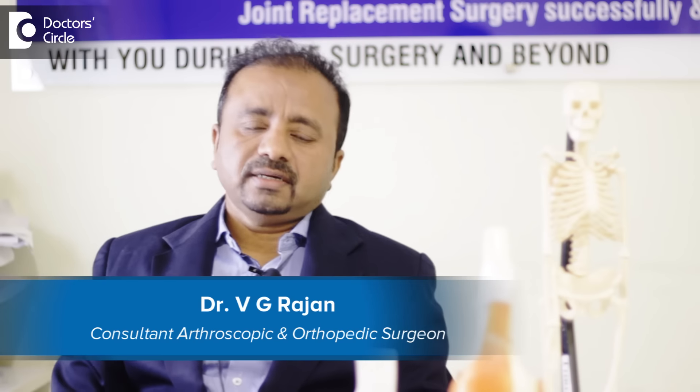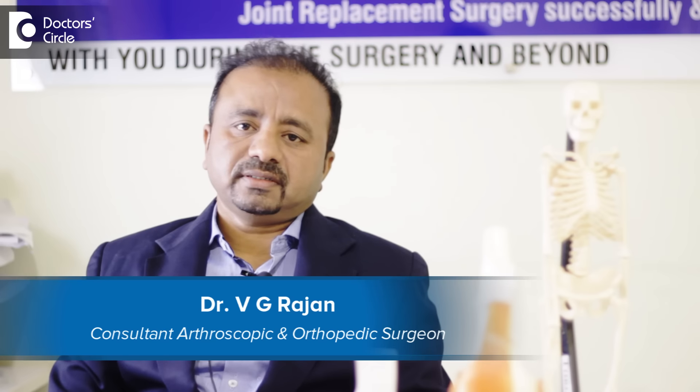I'm Dr. Vijay Rajan, a consultant orthopedic surgeon practicing in Bangalore Narana Hospital.